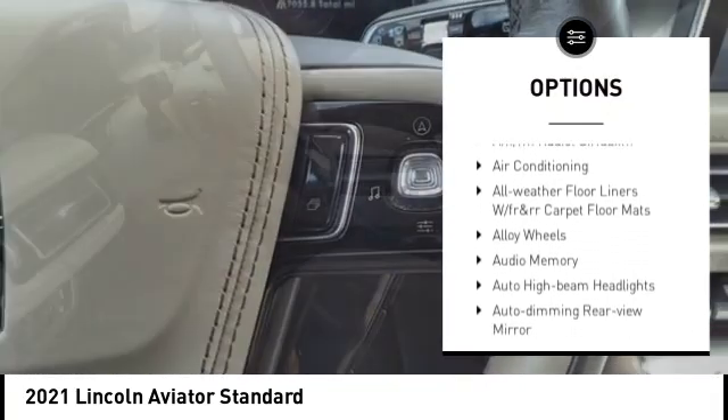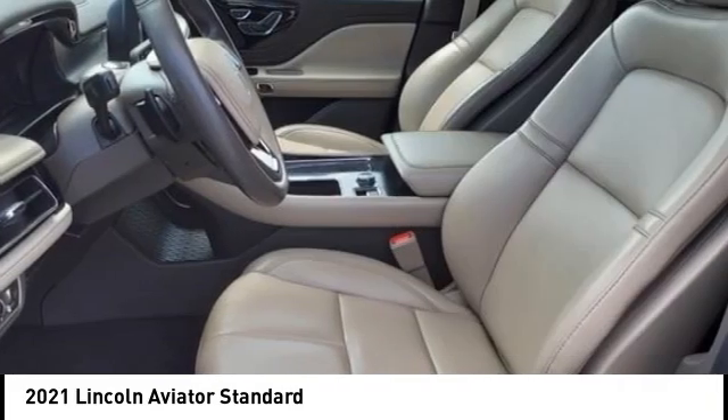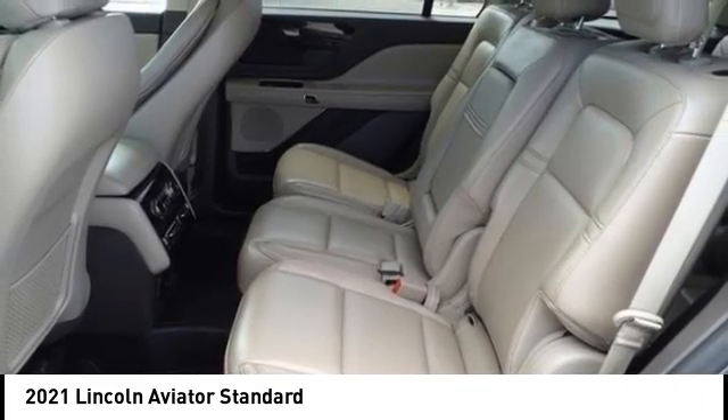Remote keyless entry, speed control, four-wheel disc brakes, electronic stability control, and traction control.